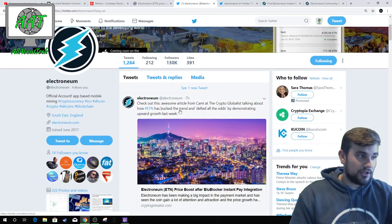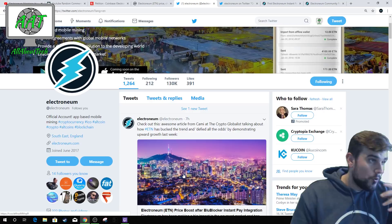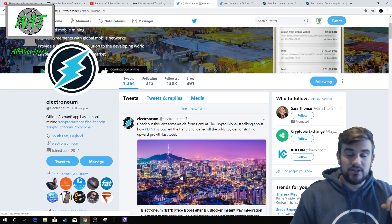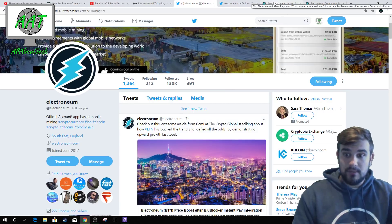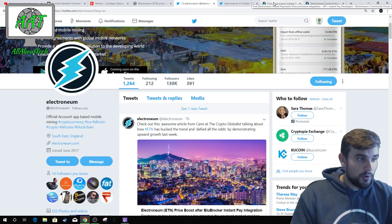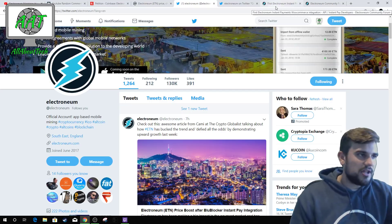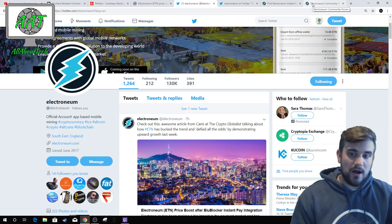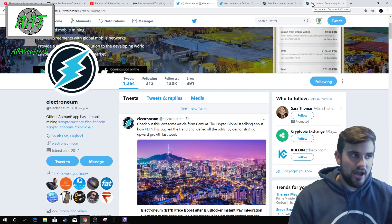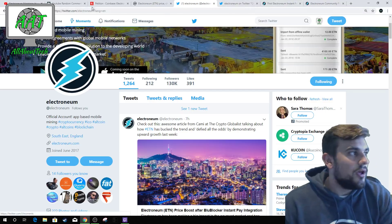What's also good is that other things are happening, like Blue Blocker instant pay integration — that's now happened, there's a plugin for that. WooCommerce is integrated, Magento is integrated, and these are big online payment platform services. All you have to do is download the plugin — easy to do, especially for anyone who's tech or computing inclined.